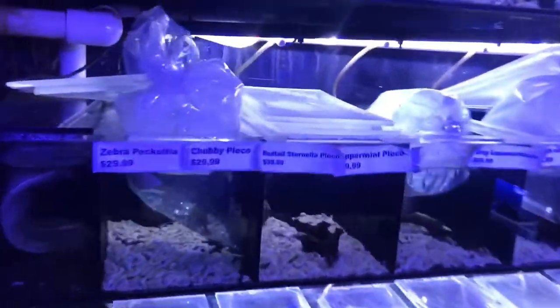Hey guys, it's Tuesday, which means it's fish day! We're here unloading a bunch of fish — got a bunch of new stuff. Let me write up some prices and I'll show you what we got.